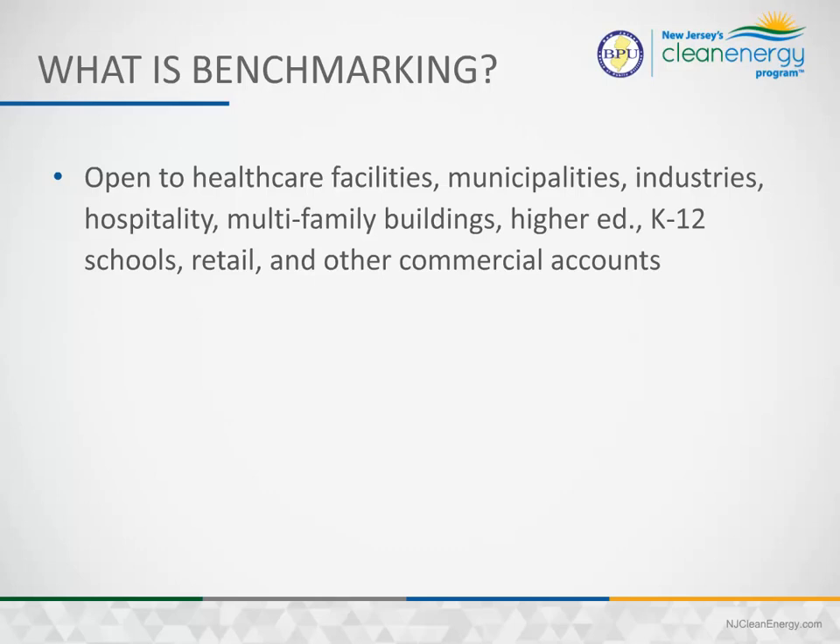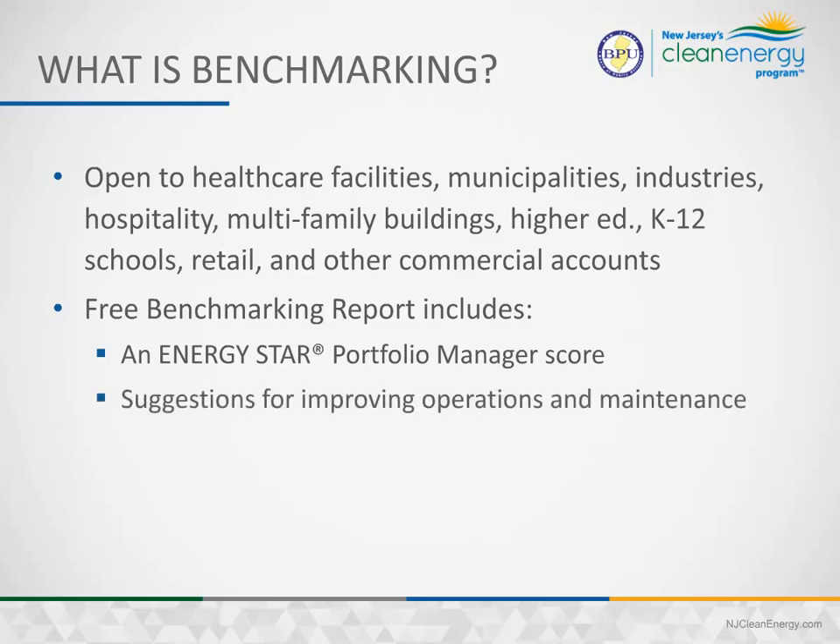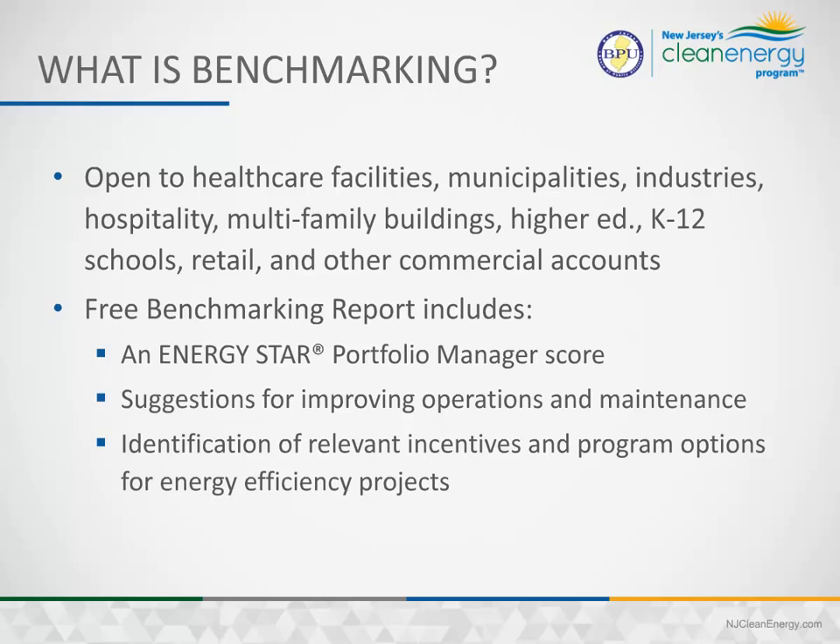Retail and other commercial accounts. Your benchmarking report will include an Energy Star Portfolio Manager score, suggestions for improving operations and maintenance, identification of relevant incentives, and additional program options for energy efficiency projects.